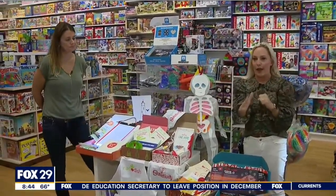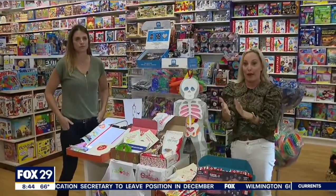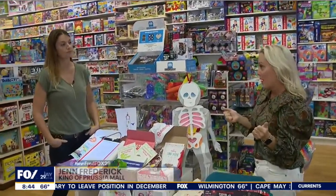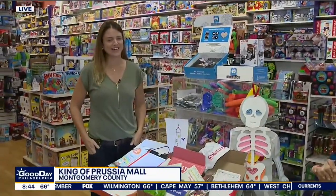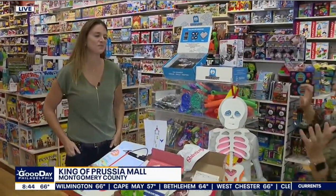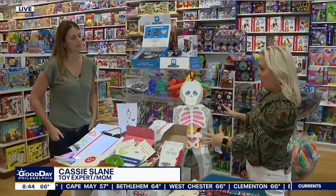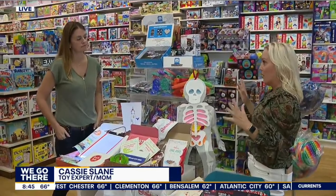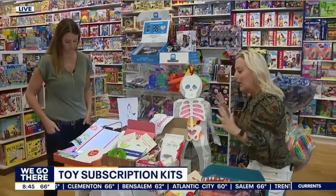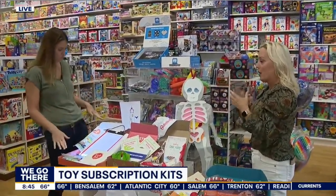There is a toy shortage, and we're going to talk about that in the 9 o'clock hour. We are at one of my favorite places, the Learning Express in Collegeville. And look who popped up — Cassie Slane, one of my favorite toy experts. So we're going to talk a little bit about the toy shortage. There are ways that mom, dad, aunt, uncle can help Santa, and we can kind of try and get the party started.